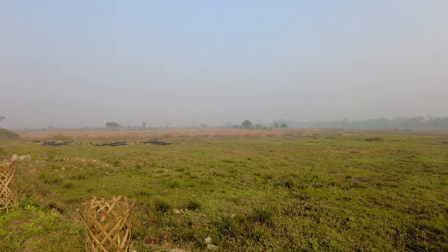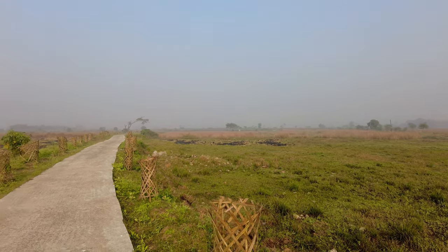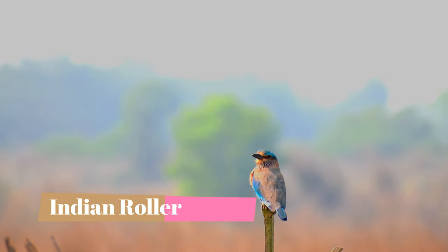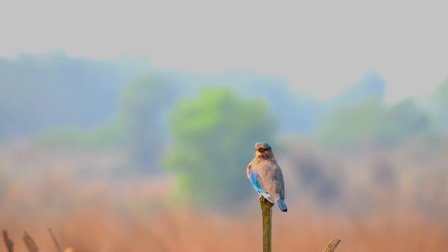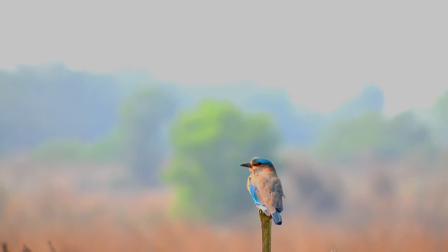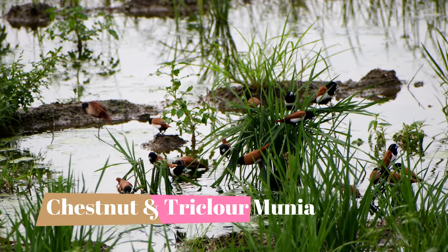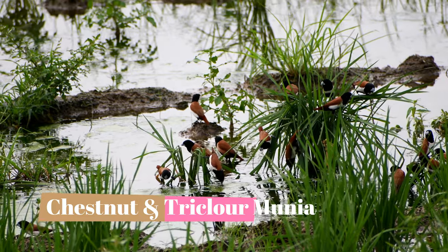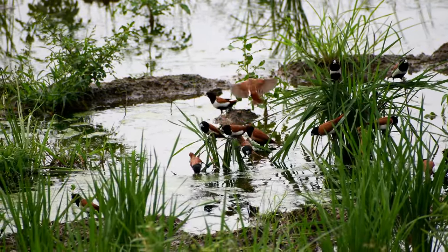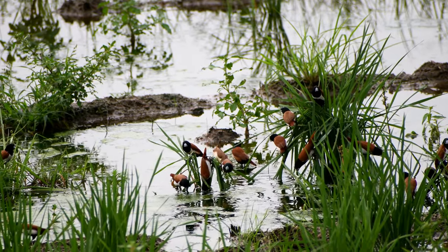The first bird that you will find after coming here is going to be the Indian Roller. They are a resident bird and are present in very good numbers in this habitat. This place is also very famous for Muniya — you will find a whole lot of Muniya, from Red Muniya to Chestnut Muniya, in very good numbers.